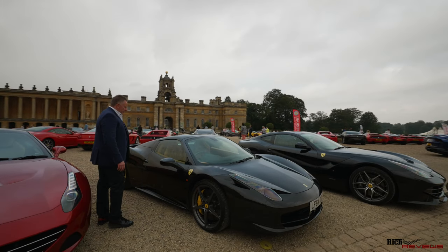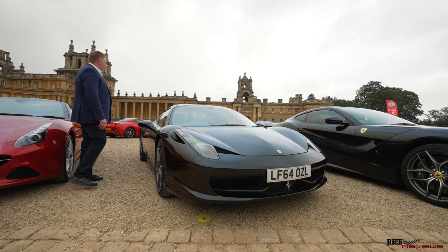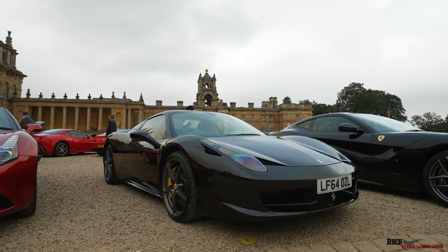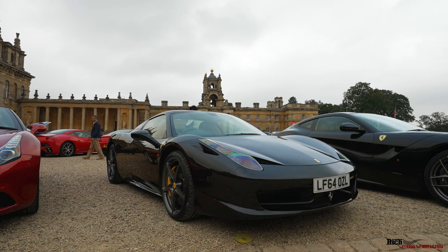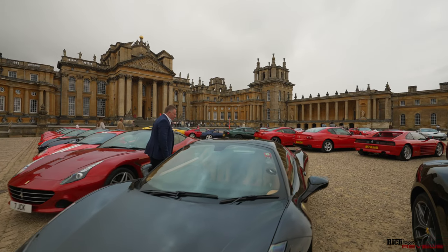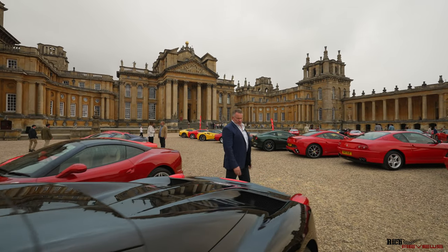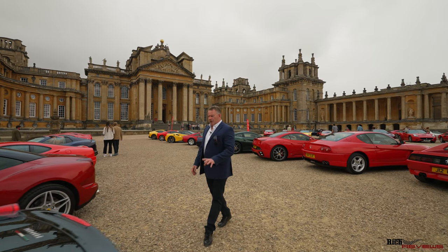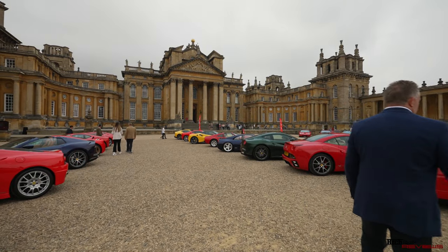Interesting car here — we've got black with a sand-coloured interior. This is a 458 Spyder. So we've got a black 458 Spyder with a sand-coloured interior with a black stripe down the centre of the seats. Interesting interior — not my cup of tea, to be honest. I like the black, but the trouble with black is it doesn't really show the lines off very well of the 458.